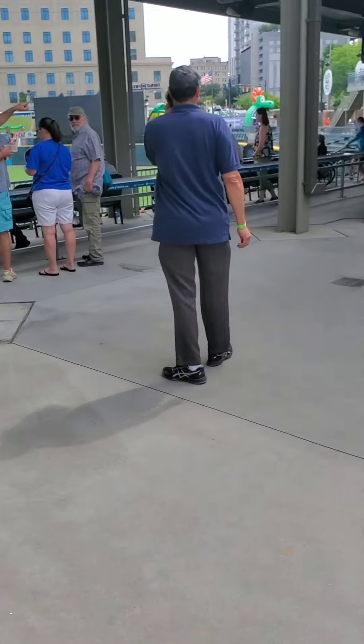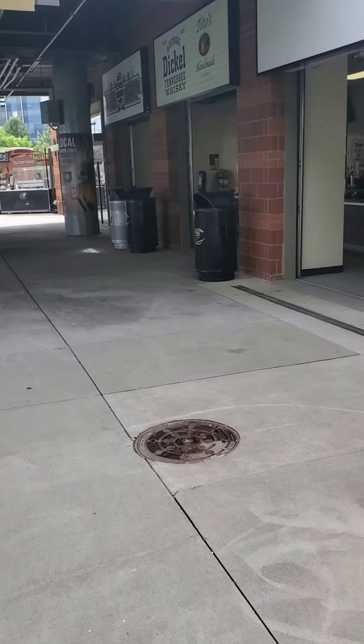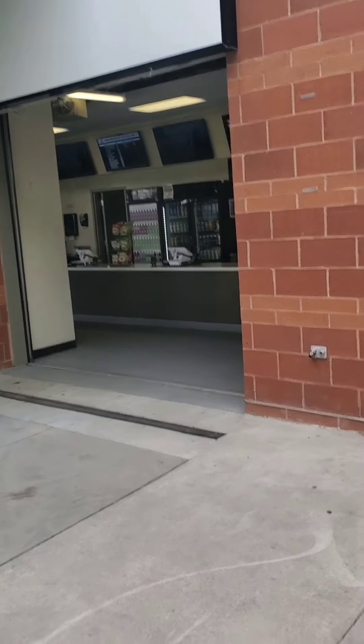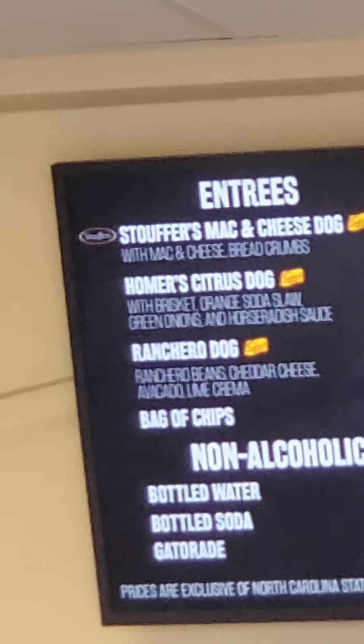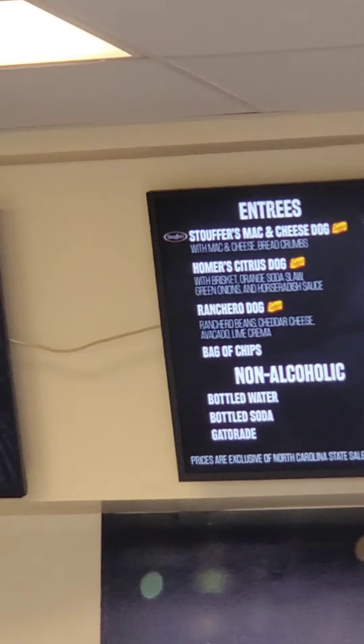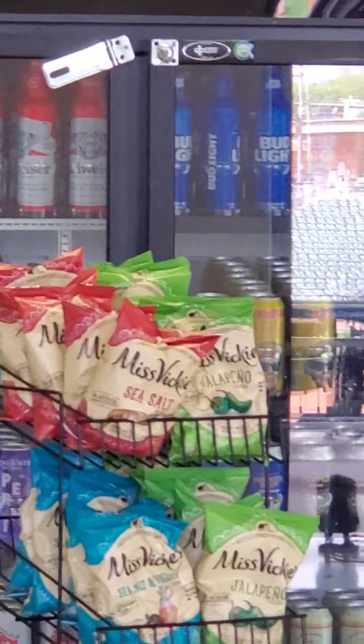All right, so we're in the stadium. I'll get you to turn around — there you see, Truist Field. The concession stands we've got here, plenty open. Look how closely we have: a Stouffer's Mac and Cheese Dog, a Citrus Dog, a Nacho Dog, a Ranchero Dog, plenty of beer and wine options. Of course, you've got the old favorites — Peanuts and Cracker Jack, plenty of soda and alcohol.